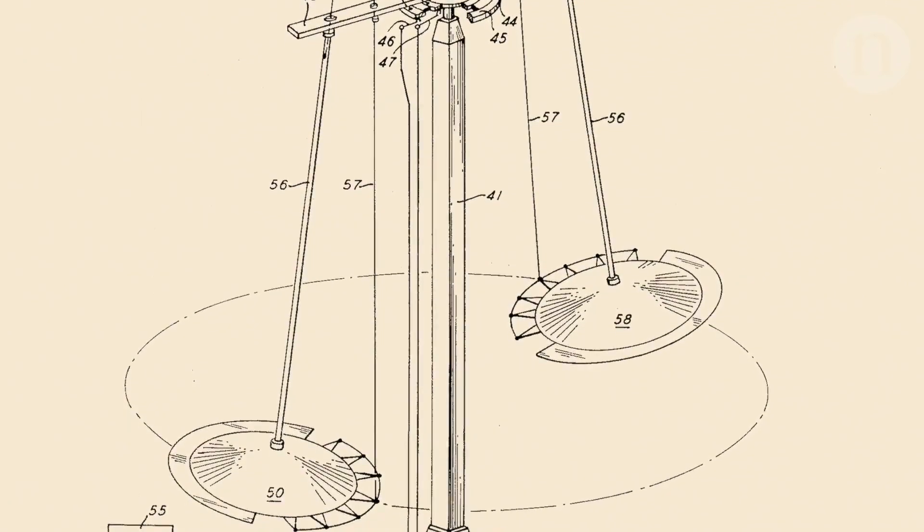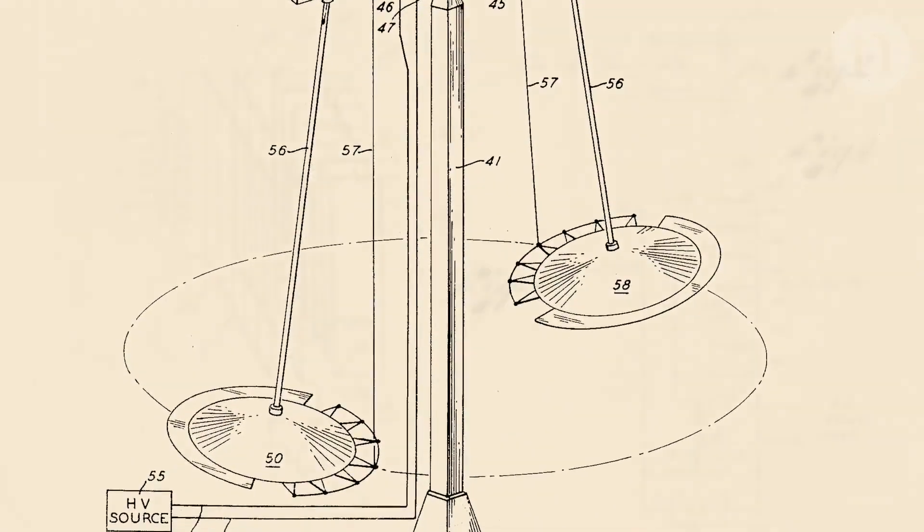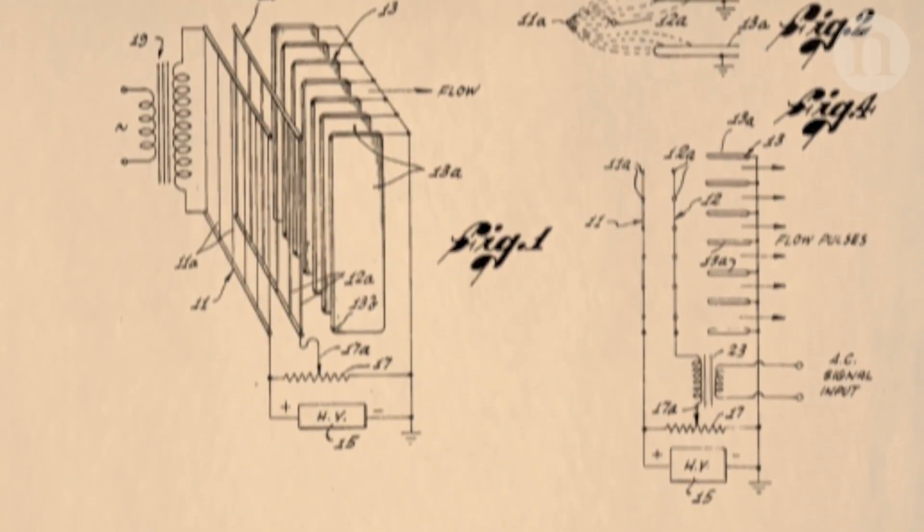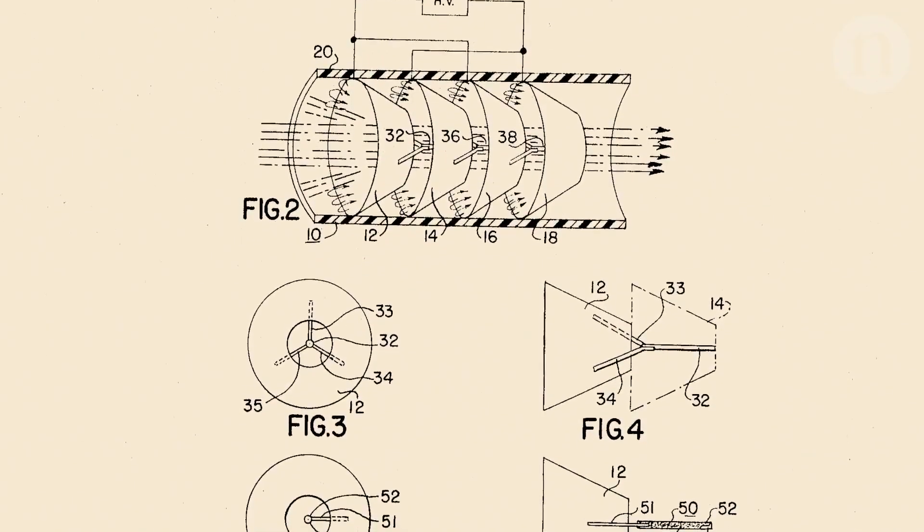The idea dates back to at least the 1920s, where an eccentric inventor started experimenting with high-voltage electrodes and thought he had discovered anti-gravity — which of course was not the case.